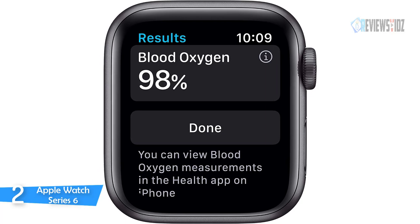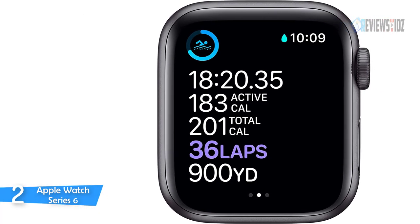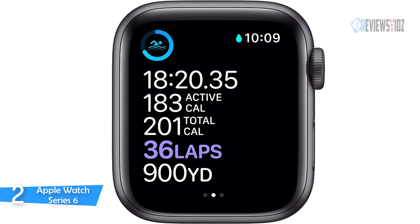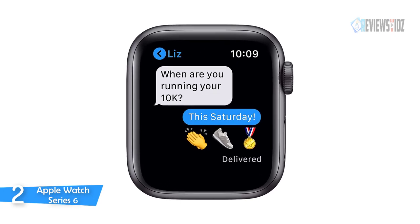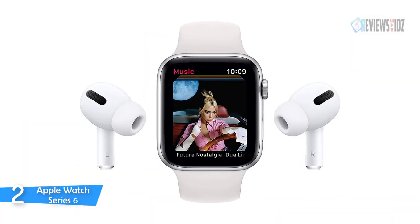Apple Watch Series 6 also features high and low heart rate notifications, irregular heart rhythm notifications, watchOS 7 with sleep tracking, cycling directions, 5GHz Wi-Fi, and a U1 ultra-wideband chip. It has a swim-proof design with water resistance to 50 meters, and can sync your favorite music and podcasts, with up to 18 hours of battery life.